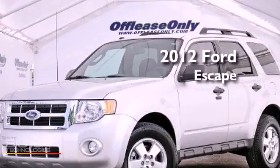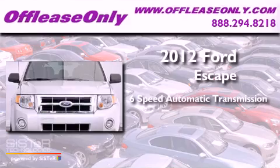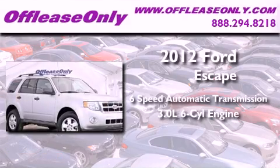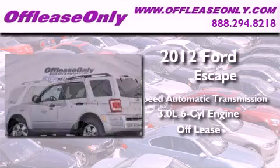This is a 2012 Ford Escape. This vehicle has seating for five adults, a 3.0 liter V6, plus having just come off lease, this Ford is in like-new condition.